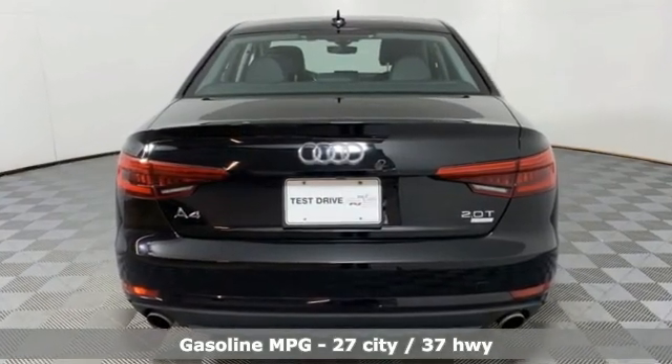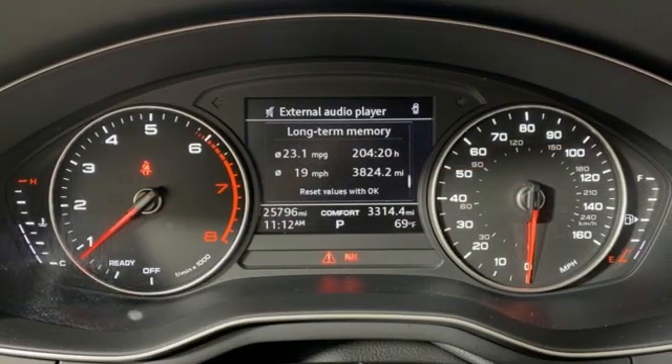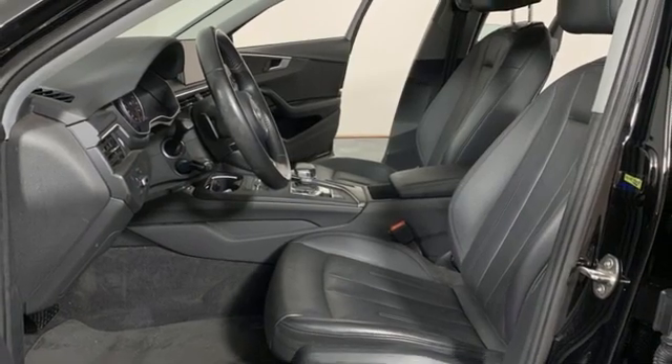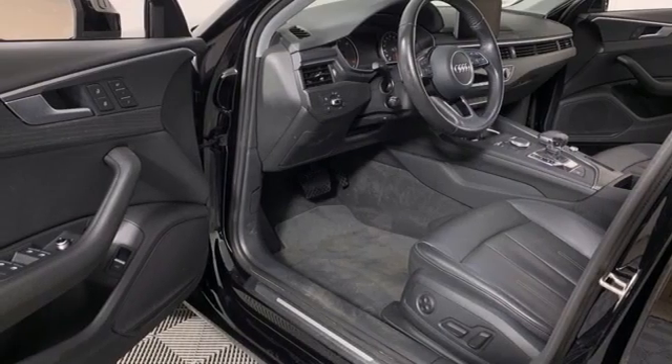Streaming audio, front heated leather bucket seats, refrigerated box located in the glove box, power sliding and tilting sunroof, and an intercooled turbo inline four-cylinder engine.